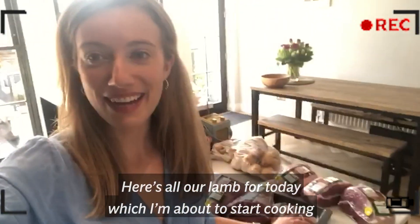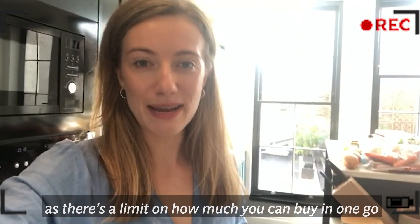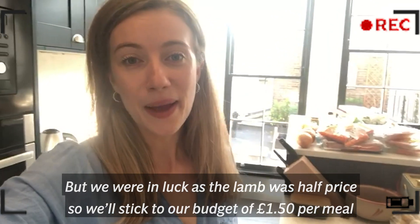Here's all our lamb for today which I'm about to start cooking. It took about three trips to the shops to get, as there's a limit on how much you can buy in one go, but we were in luck as all the lamb was half price so we'll stick to our budget of £1.50 per meal.